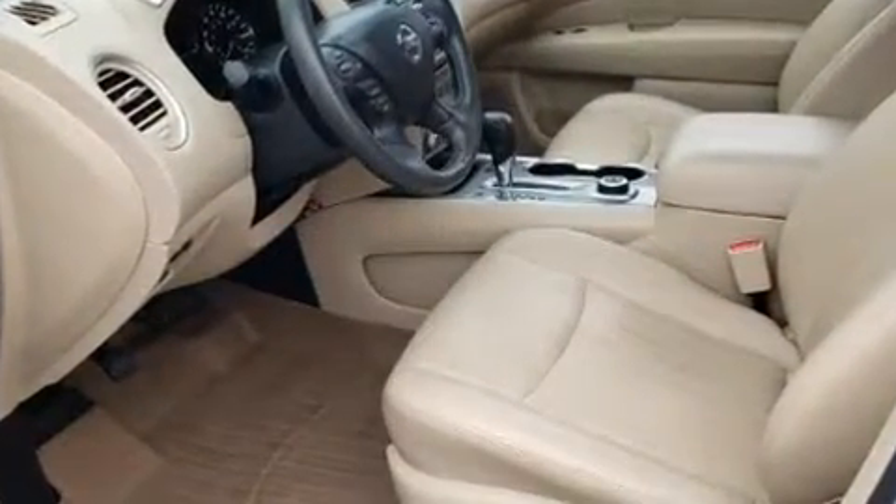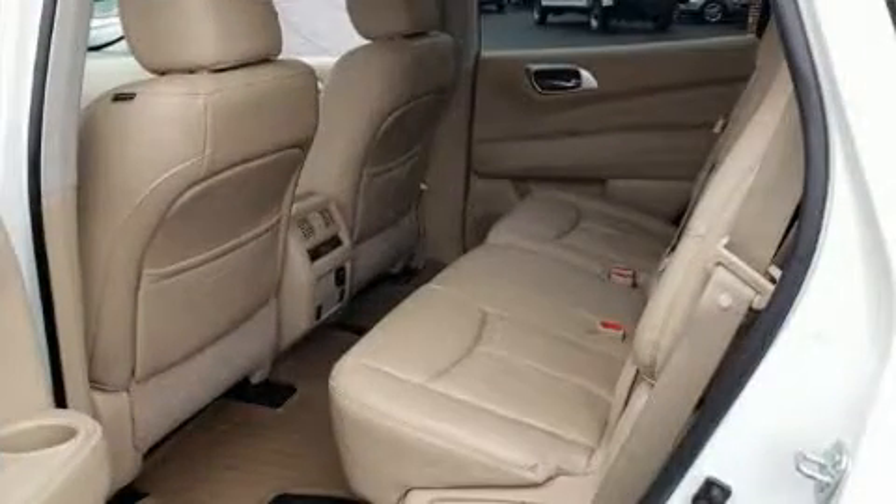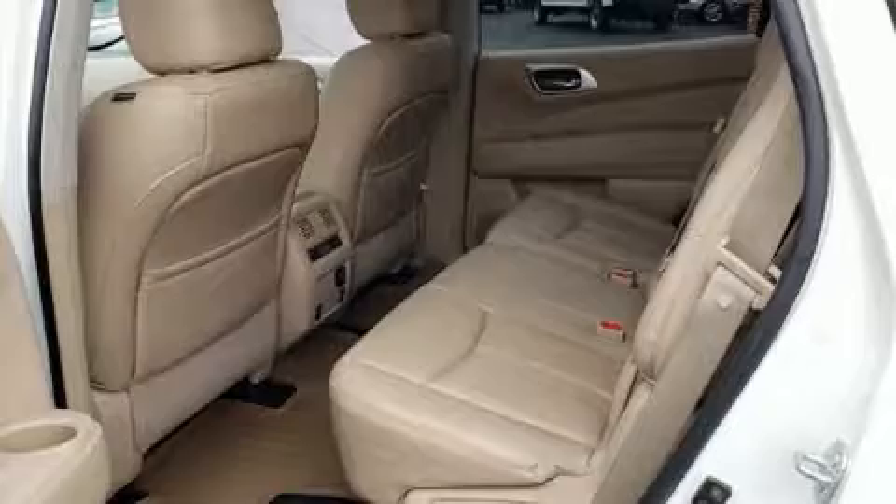It features a continuously variable transmission, four-wheel drive, and a 3.5-liter six-cylinder engine.